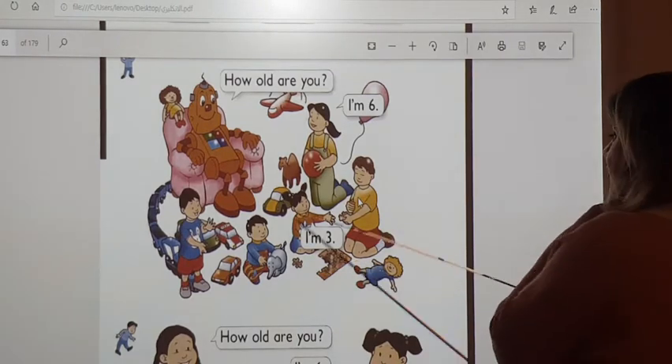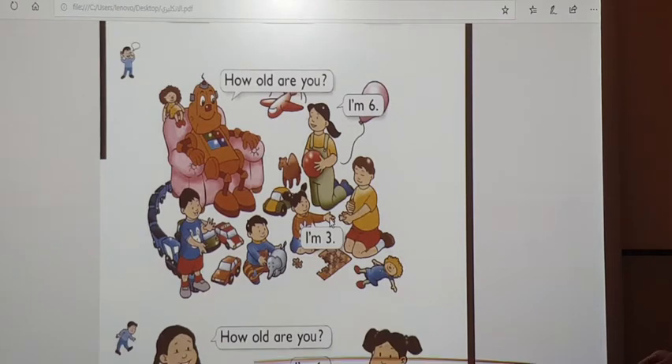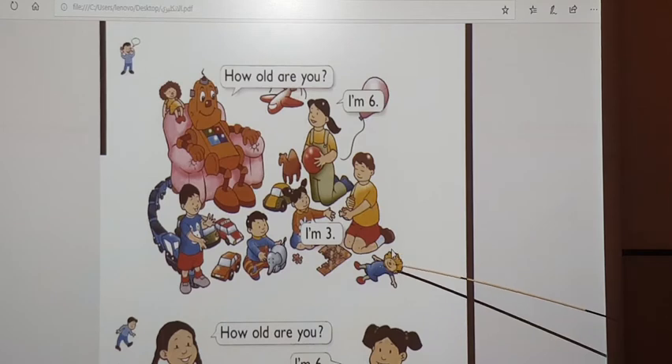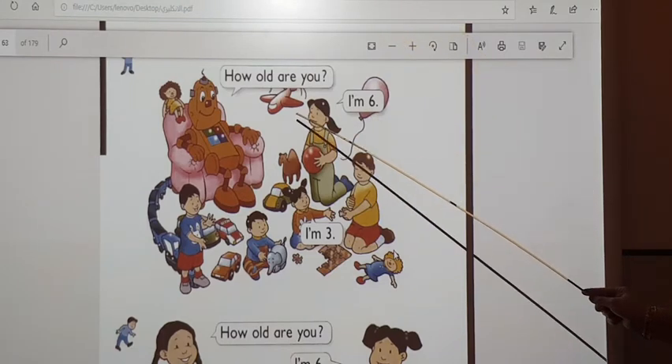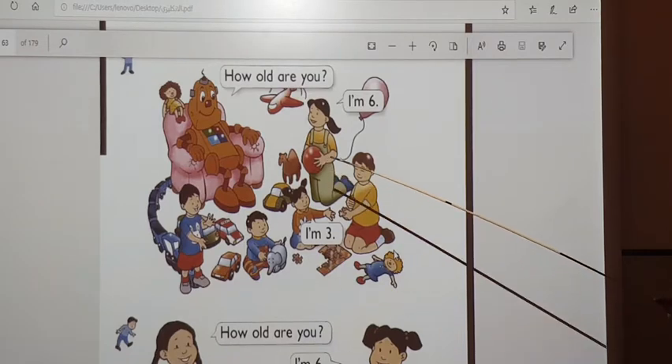Now, look at the picture with me. Here we have games. What can you see in this picture? Yes, we have a camel toy. We have two cars. There is a van. There are puzzles. This is a puzzle. There is a doll. There is a train, a long train. There are two dolls. There is a balloon. There is a red plane. There is a taxi. Yes, there is a ball. There is a camel.